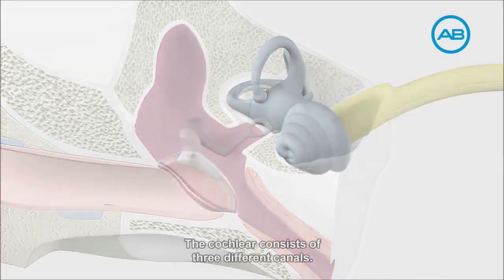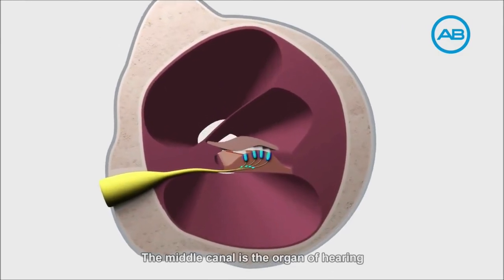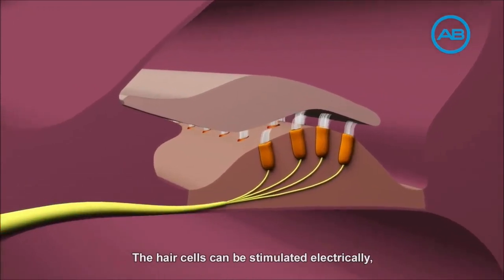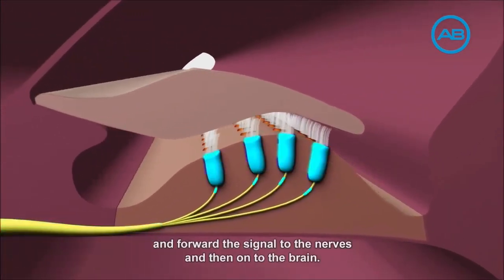The cochlea consists of three different canals. The middle canal is the organ of hearing and consists of sensitive hair cells. The hair cells can be stimulated electrically and forward the signal to the nerves and then on to the brain.